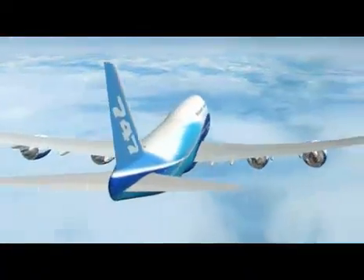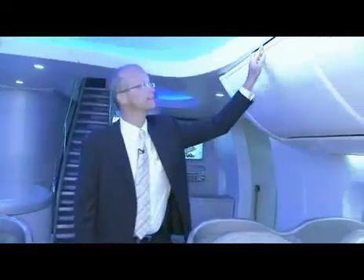The 747-8 freighter and the Intercontinental will be the right airplane at the right time. I am Roy Eggink, chief engineer, 747 product development. We look forward to seeing the 747-8 in operation. We want to offer a product which is environmentally astute. Everybody knows today if we save fuel, we do well. At the same time, we have less emissions.